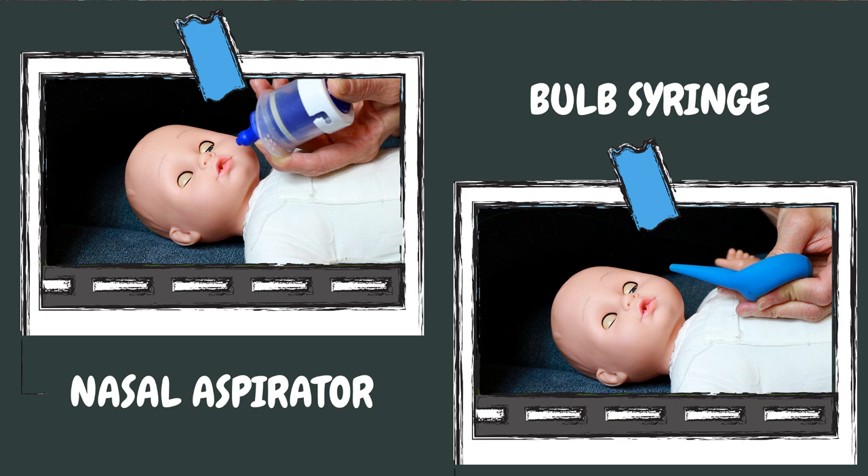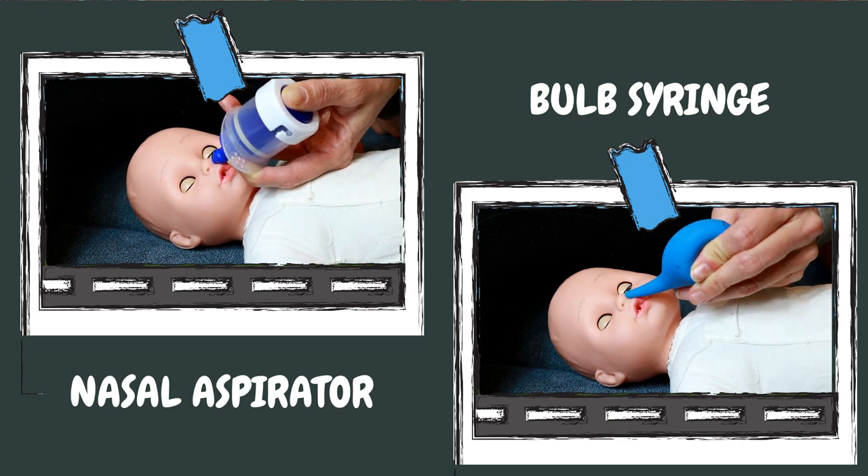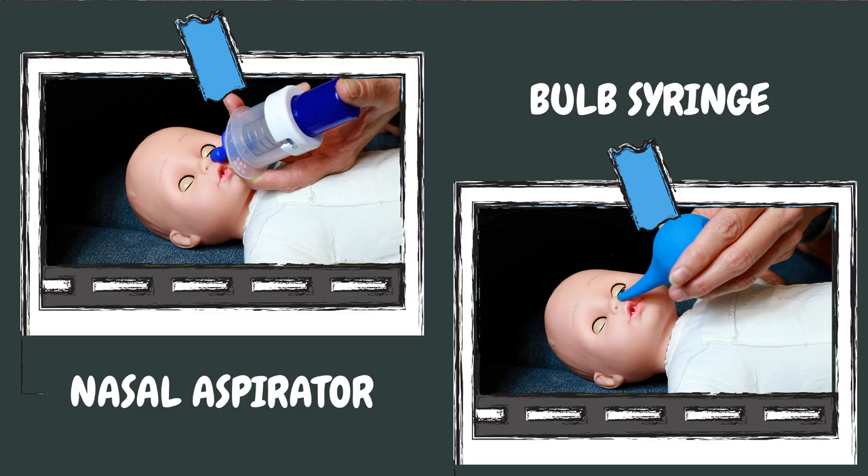Using a bulb syringe may seem like a disgusting idea to remove mucus from a baby's nose, but as a parent, you get used to all kinds of things. The idea is that you compress the bulb, insert it into your baby's nose, and then release the compression in order to suck away the mucus from your baby's nose. It certainly won't make your baby healthier, but at least it can help relieve some of those nasty cold symptoms.